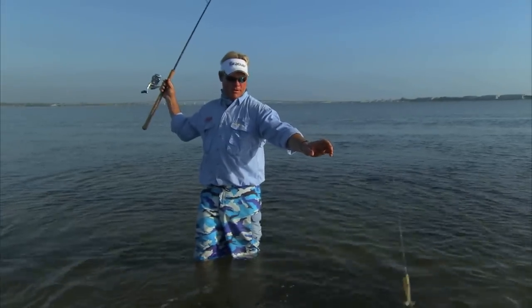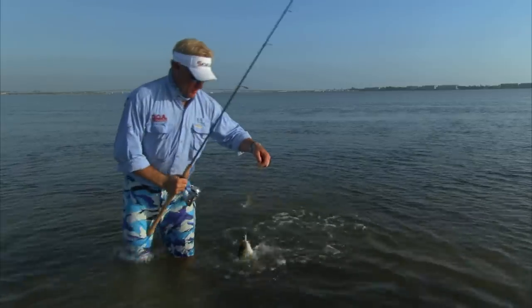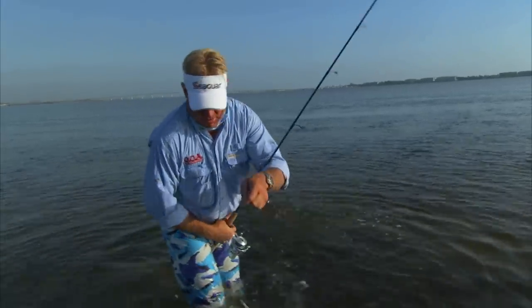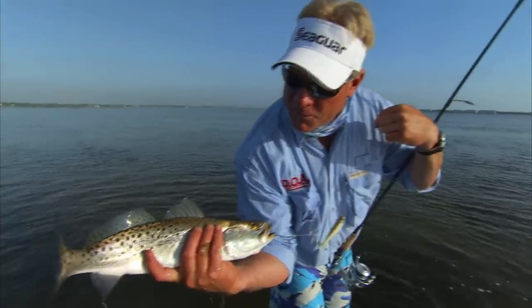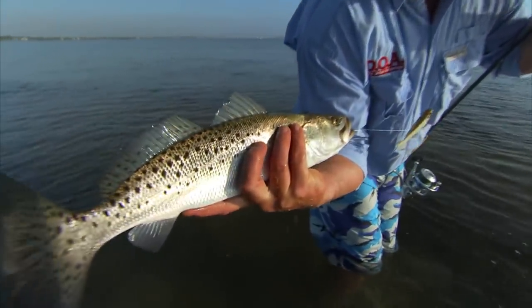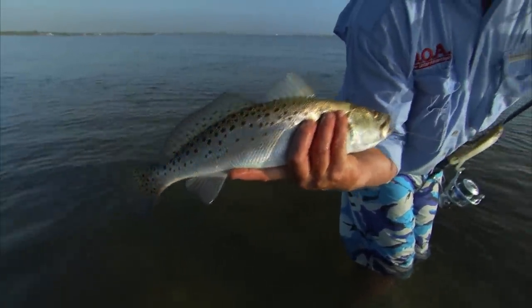The only bad thing about trout this size is that they almost jump right into the cameraman — the fight just didn't last long enough. Come over here and check this dude out. That fish right there is one of the prettiest ones that swim here in the Indian River. Look at all that purple in its tail. Greg's got himself a nice one on over there. It looks like they just turned on.